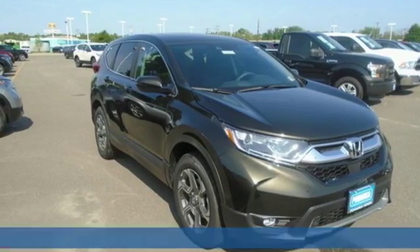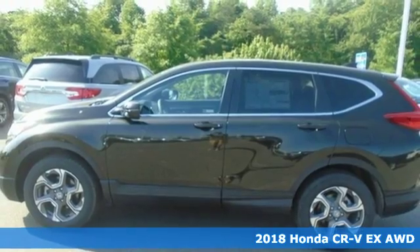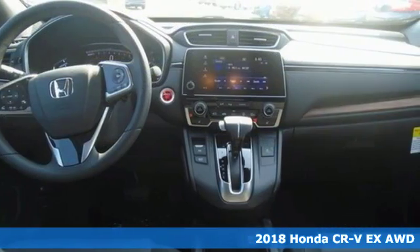It's a new 2018 Honda CR-V. It's Honda, so longevity comes standard. It's well equipped with features you need.